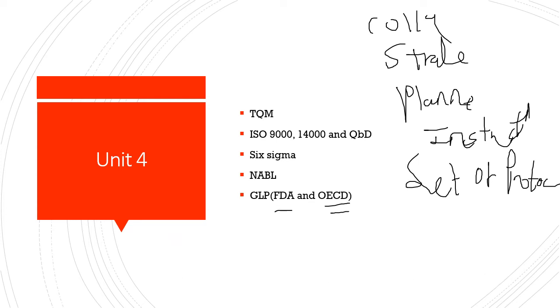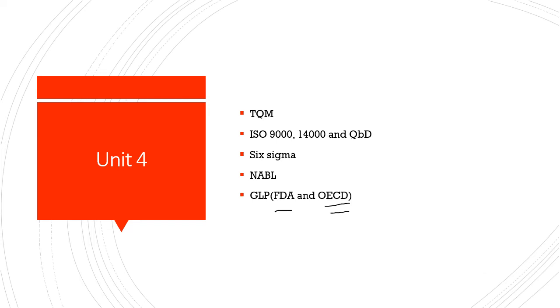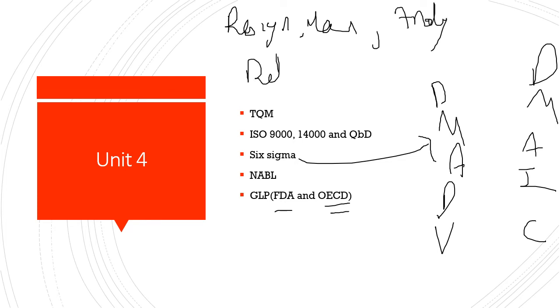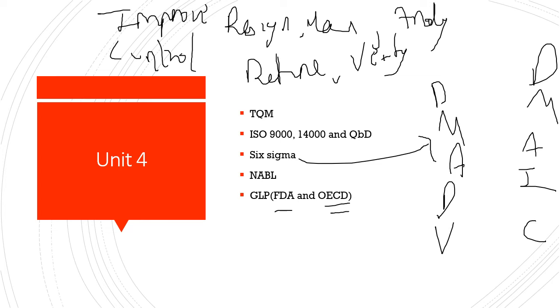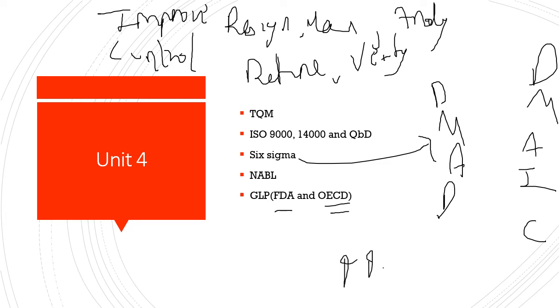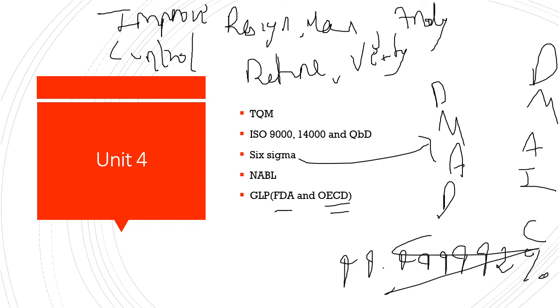Six Sigma quality is very essential because it helps achieve proper strategic goals and quality. Its mnemonics are DMADV (Define, Measure, Analyze, Design, Verify) and DMAIC (Define, Measure, Analyze, Improve, Control), and also R-DMAIC with proper research. With Six Sigma, we can achieve 99.9992% quality, giving optimized products and batches of defined and desired quality.